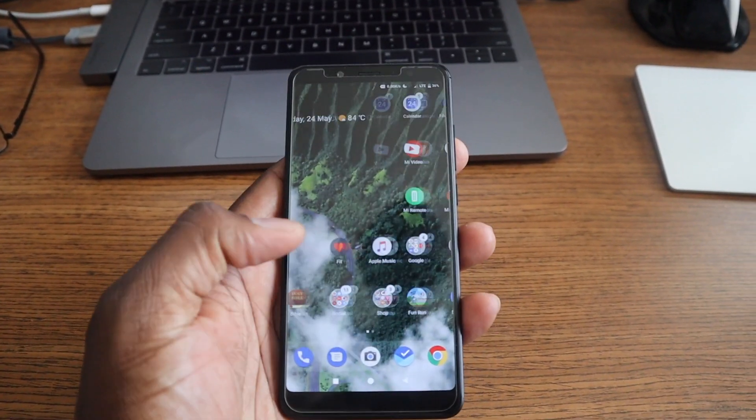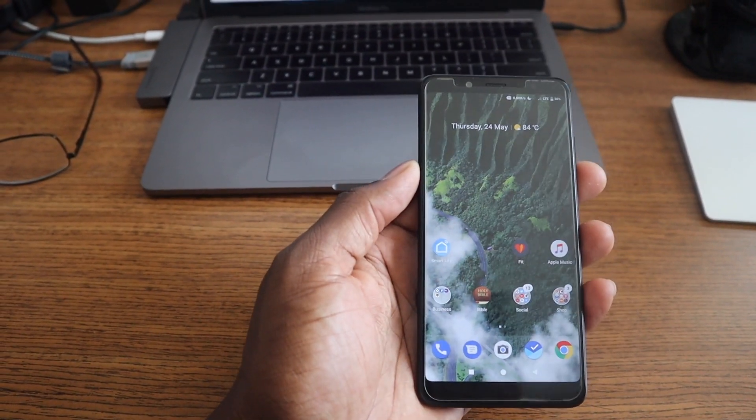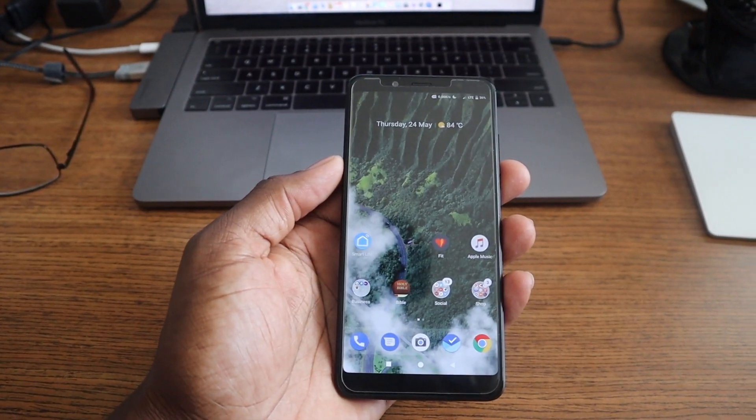The software experience is essentially stock Android — nothing mind-blowing or different, but performance is solid. There's not a lot of bloatware, if any. It might have their browser on there, but nothing that's going to make you say this is a horrible experience. If you like the stock Android feel, you're going to enjoy this phone. The software is really good.